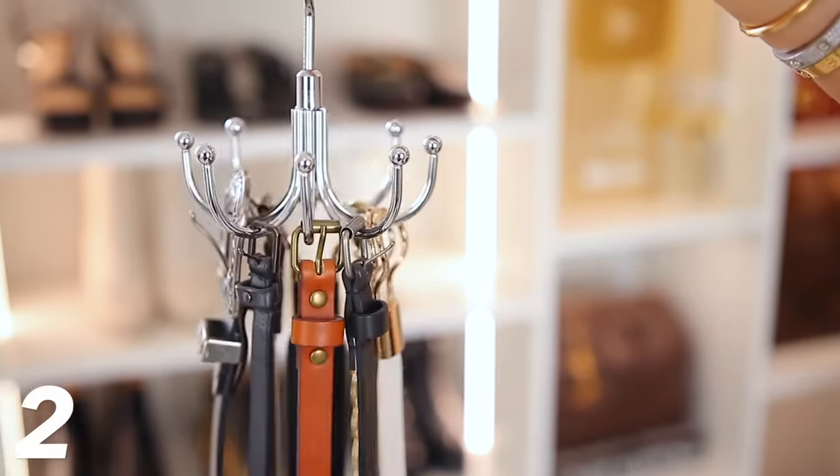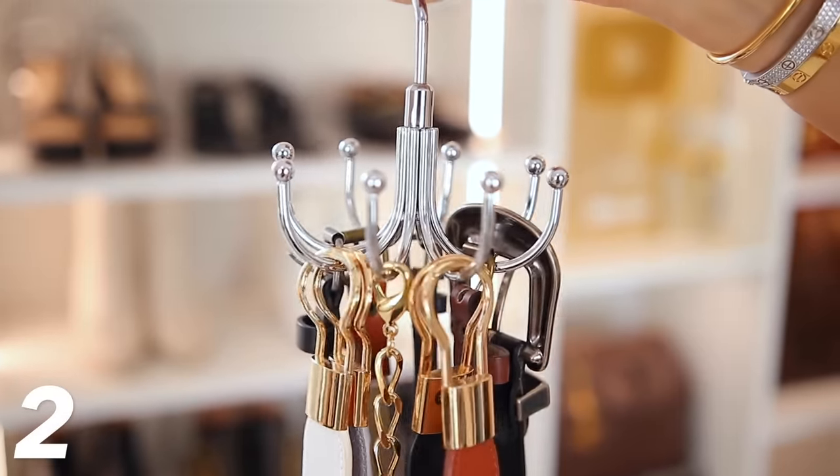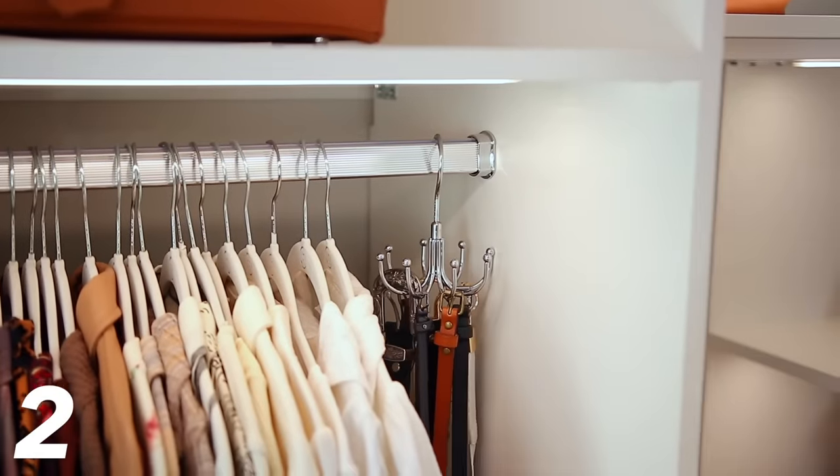And if you are somebody that likes to wear belts, you should consider this belt hanger because it's super simple and saves space. You can easily spin it around to see what you have, take things on and off, and then just hang it directly in your closet.